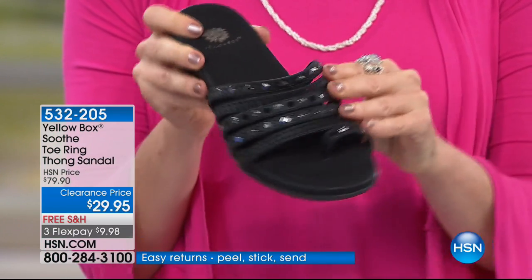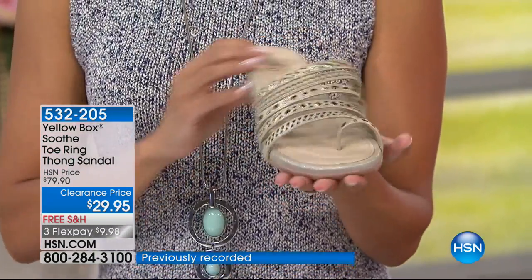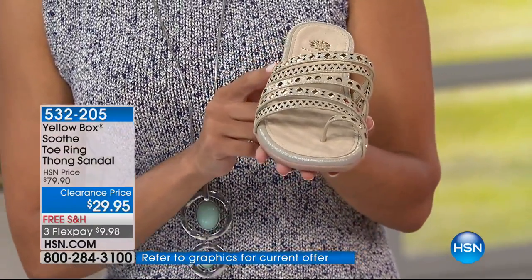We also have it in black, which is beautiful with a hematite tone. And then that champagne color is the Platino — beautiful with all skin tones. This is a nice dusty metallic material, with a micro suede sock that is so squishy, it's amazing.